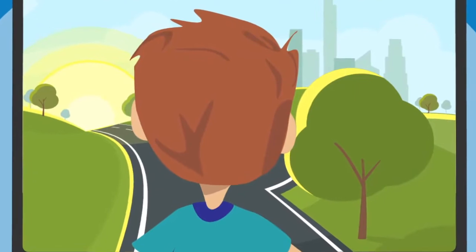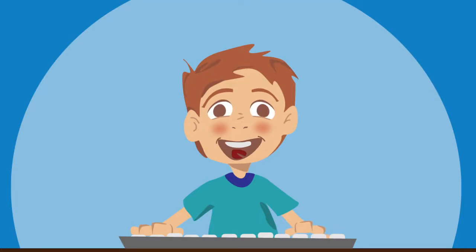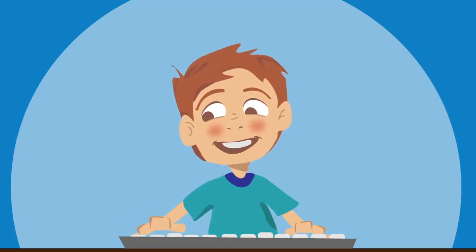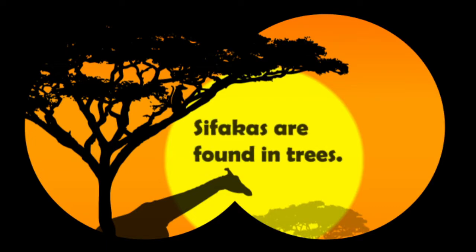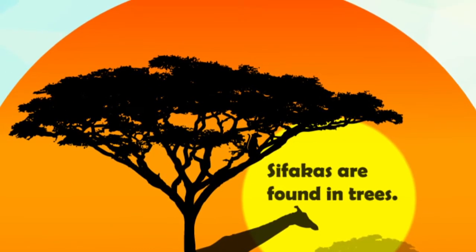We have another quick tip for getting past the obstacles you come across when you're reading. When you're reading, it's usually a good idea to focus and pay attention. But sometimes you can actually be too focused. Picture this: you're reading and you come across this sentence — 'Safakas are found in trees.' What are Safakas? Are they plants? Animals? Birds? A weird type of treehouse? If you're reading something informational, like an article, zoom out and take a look at the big picture.